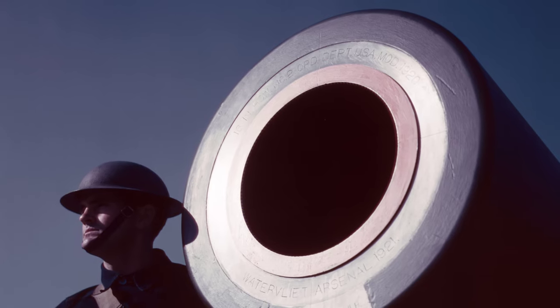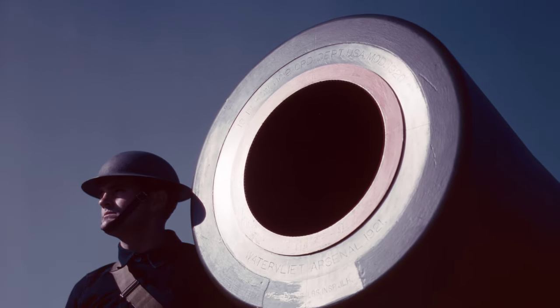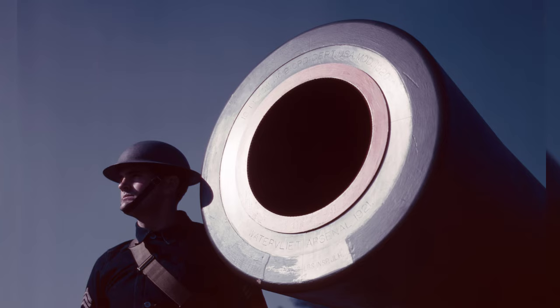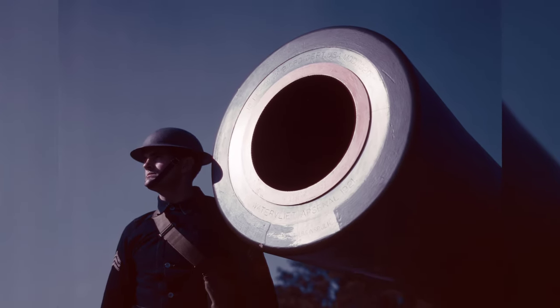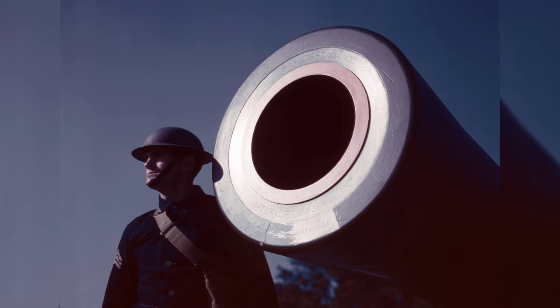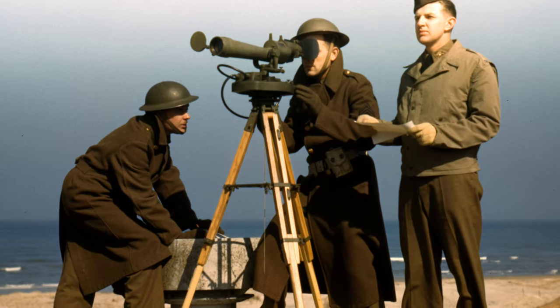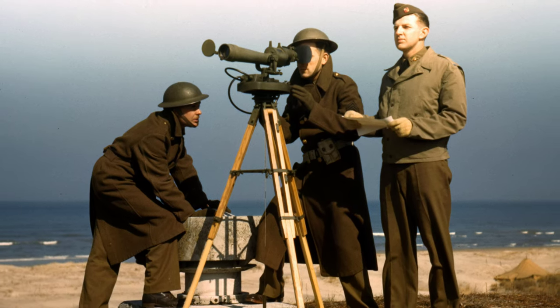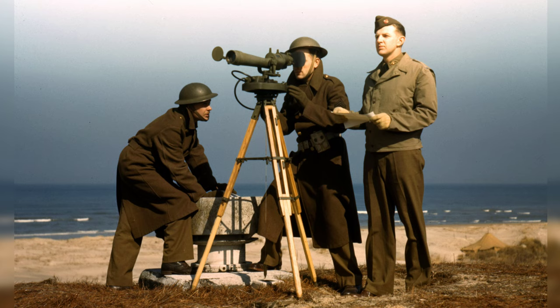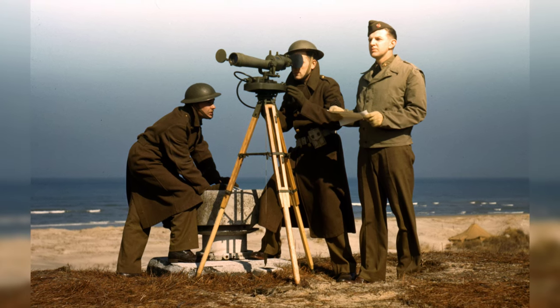In March 1942, a photo was taken of an American soldier standing next to a 16-inch M1919 Coastal Artillery Gun at Fort Story, Virginia, in the United States. Another photo from WWII shows U.S. Army soldiers practicing with an azimuth instrument at Fort Story, Virginia in March 1942.